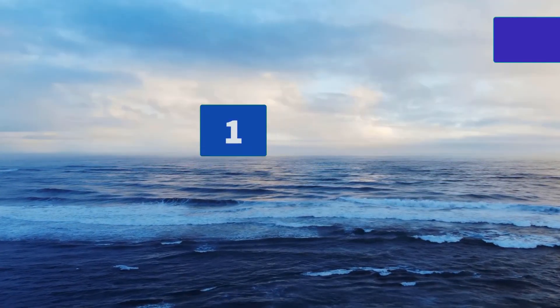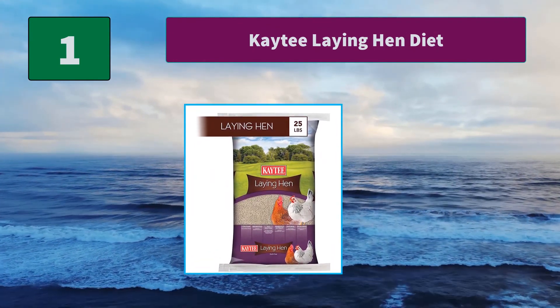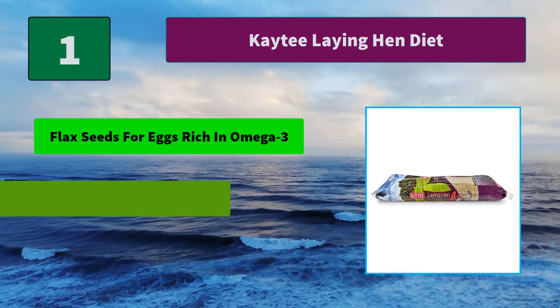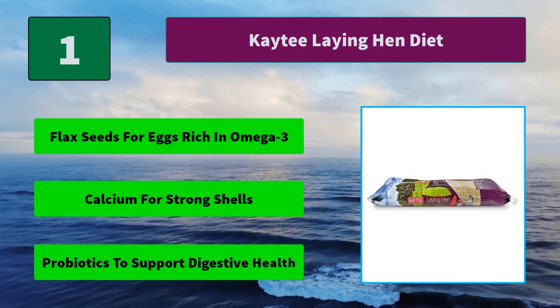Number 1: Kalmbach Laying Hen Diet. 16% Protein with Balanced Amino Acids to Support Egg Production. Complete Vegetarian Diet, High in Protein and Calcium for Laying Hens. Main Features: Flax Seeds for Eggs Rich in Omega-3, Calcium for Strong Shells, Probiotics to Support Digestive Health.